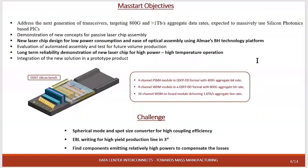Regarding our goal in the MASTER project, it is the realization of a laser chip for low power consumption and ease of optical assembly. The challenge here is mainly related to traditional chip coupling losses — how to reduce the optical losses and improve the coupling efficiency. We need to find a compound emitting relatively high power and especially to use the spot size converter in order to improve the coupling efficiency.